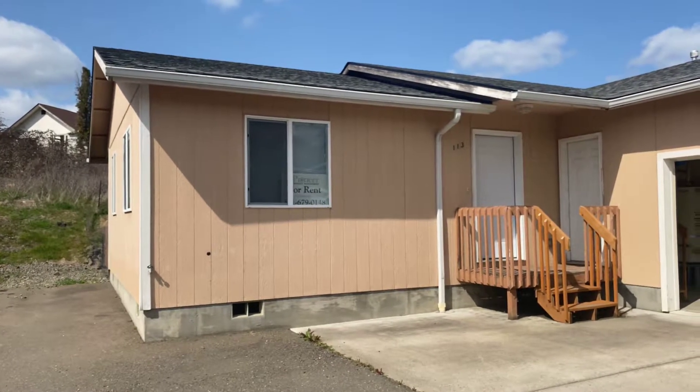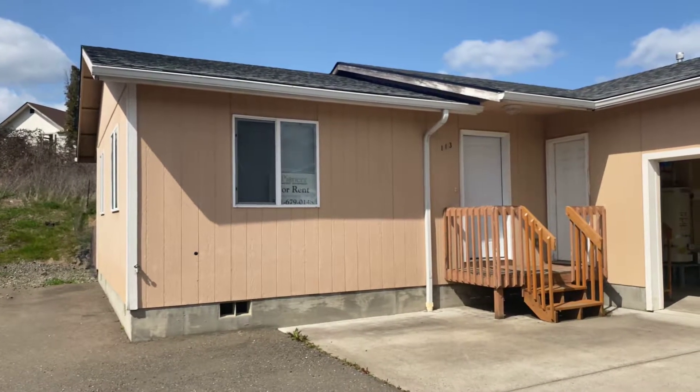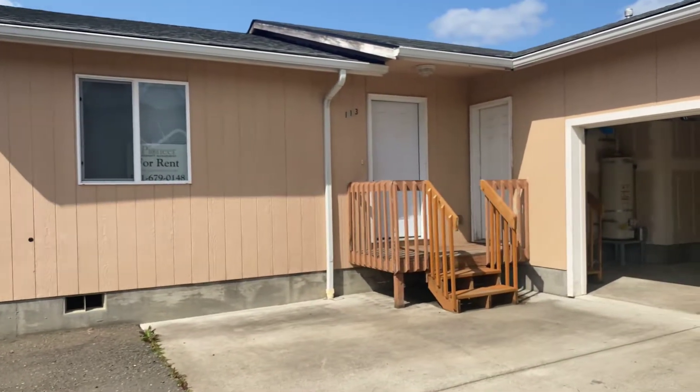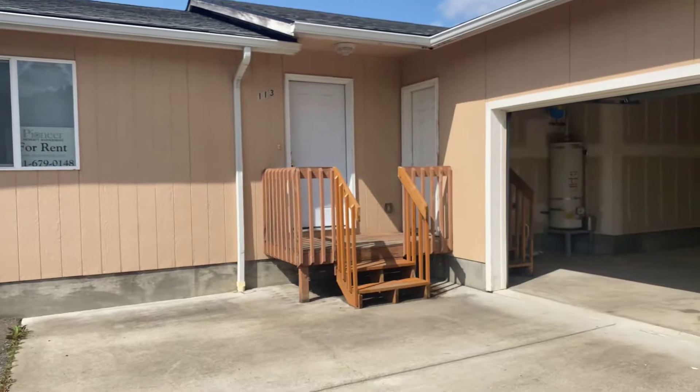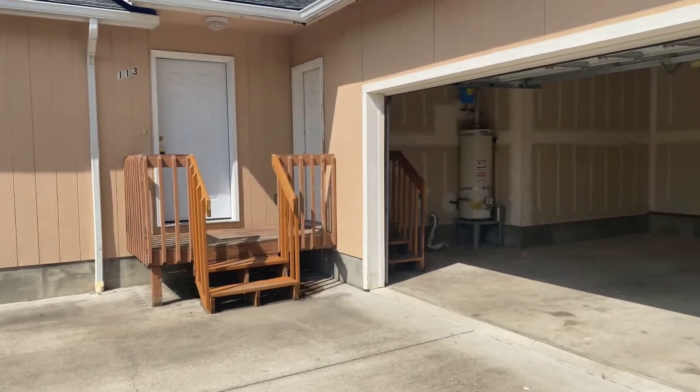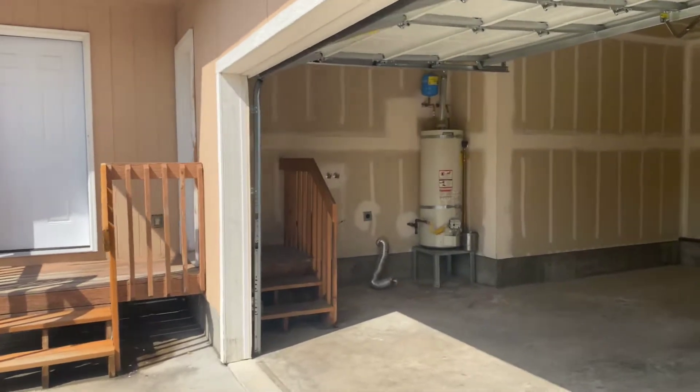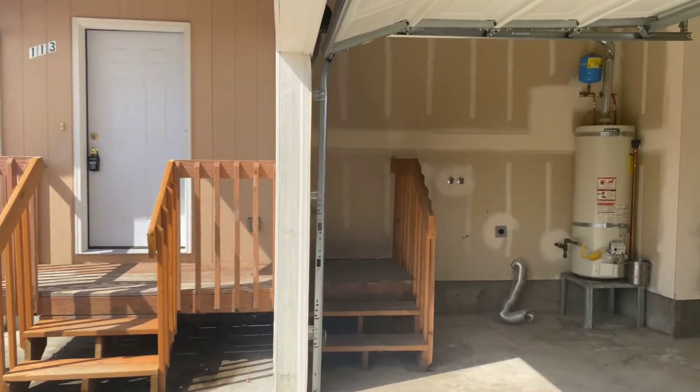Hello and welcome! Today we're going to take a look at 113 Nehalem Loop. This home is a duplex with three bedrooms and two bathrooms, a two-car garage, and washer and dryer connections here in the garage.